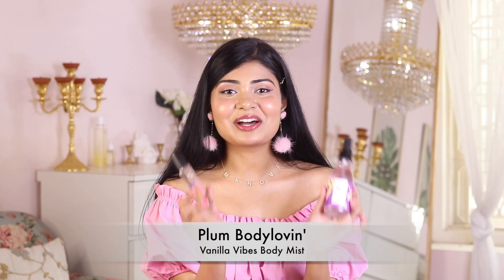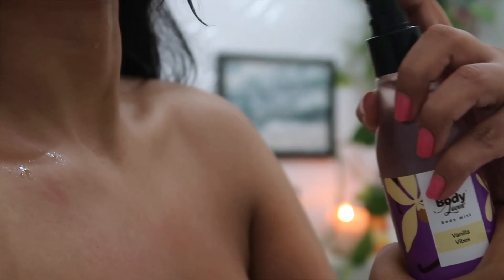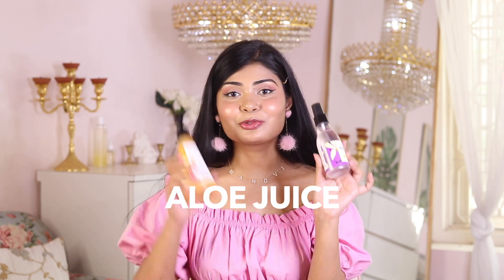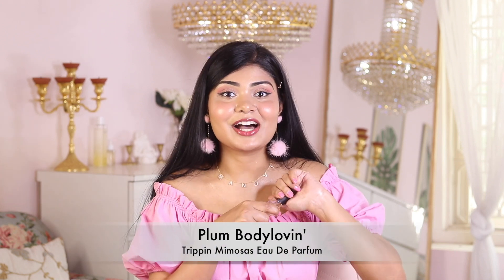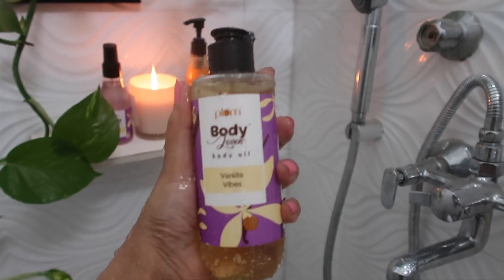Now let's talk about some of my summer body mist and fragrance favorites. I have this Vanilla Vibes body mist — it has to be my favorite body mist. It smells so sweet and warm, but in a subtle, gentle way, and it's enriched with yellow juice. Both are very hydrating on the skin. Plum also launched some fragrances in tiny bottles under 300 rupees that last up to 10 hours. I have the 'On Dripping Mimosas' which smells so citrusy and fresh — very appropriate for summer, super affordable, and cruelty-free and vegan.